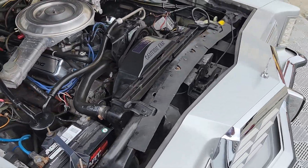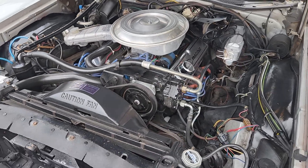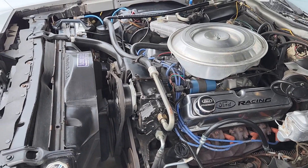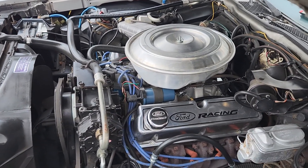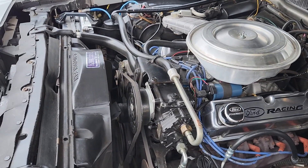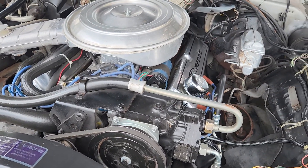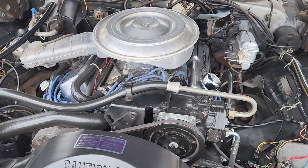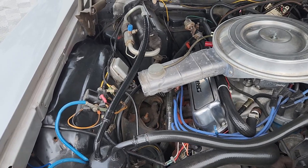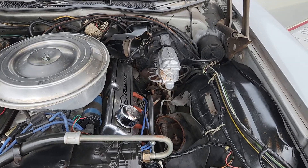Under the hood, this 351 Windsor has had a couple of minor tasteful upgrades. You'll see the polished aluminum valve covers, and an Edelbrock intake with a four-barrel carburetor — you wouldn't believe what a difference it makes. Some service items recently undertaken include the air conditioning compressor and master cylinder, and it functions absolutely flawlessly. The original valve covers are included with the car; they're in the trunk and you'll see those momentarily.